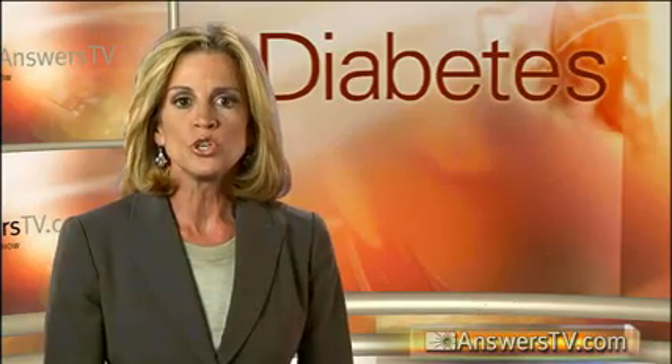But first, here's something you need to know. Despite the best efforts of researchers and doctors all over the world, there is currently no known cure for diabetes. But as we'll illustrate, the care and treatment of diabetes has dramatically improved in recent years, making it a disease you can learn to live with.